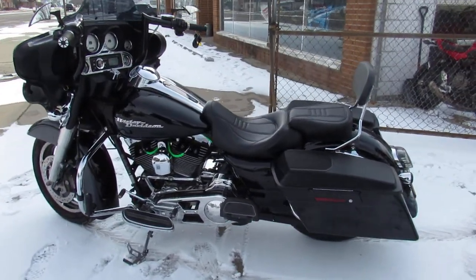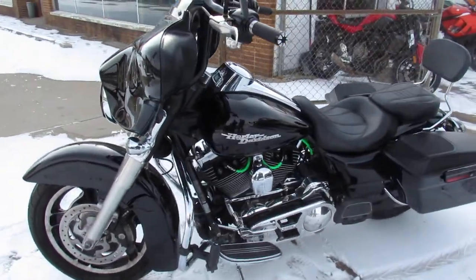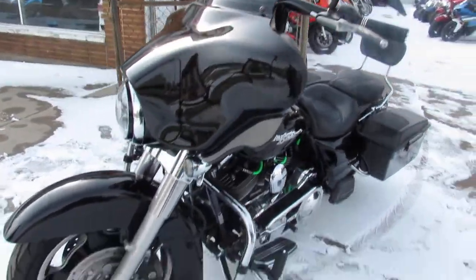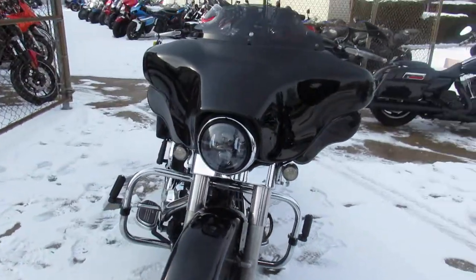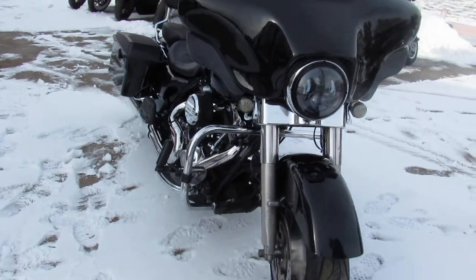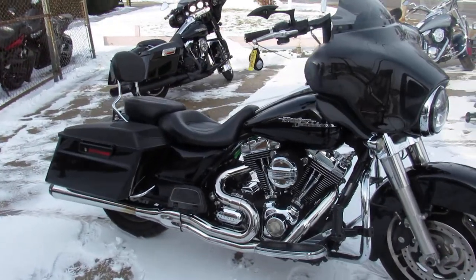It's got speakers in the saddlebags and a Bluetooth stereo. This one has a BDL open primary, which is cool — you don't see it on every Street Glide. It's got a Reinhardt exhaust. This thing runs strong, needs nothing. It's just been serviced at the dealership. All the fluids have been changed, and there is a warranty available so you can buy it with confidence.